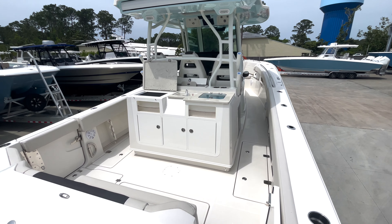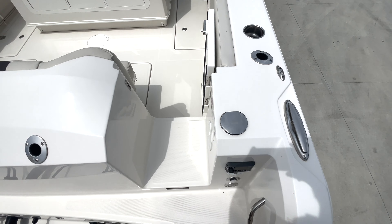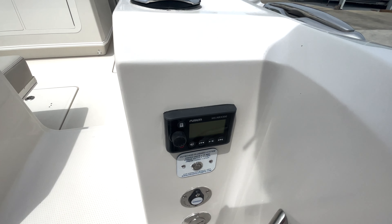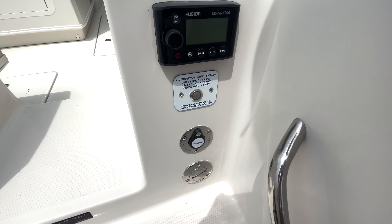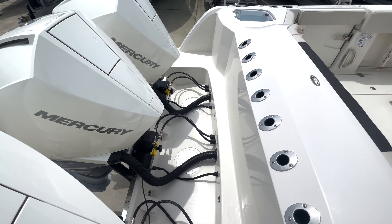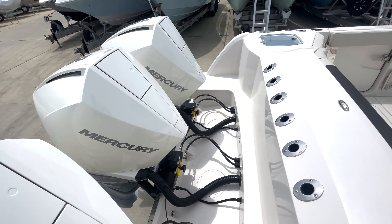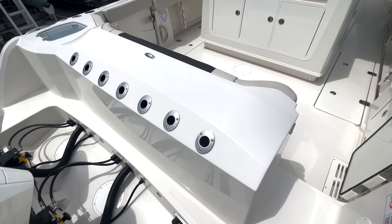Hopping on the 360 from the transom, you'll see we have a nice walkthrough transom door. We also have a fresh water wash down right here. Fusion stereo control and our Reverso flushing system connection and button. Nice clean transom splash well — you're able to get back here and work on anything you need to do while you're up on the boat. Rod holders along the back side of the transom.